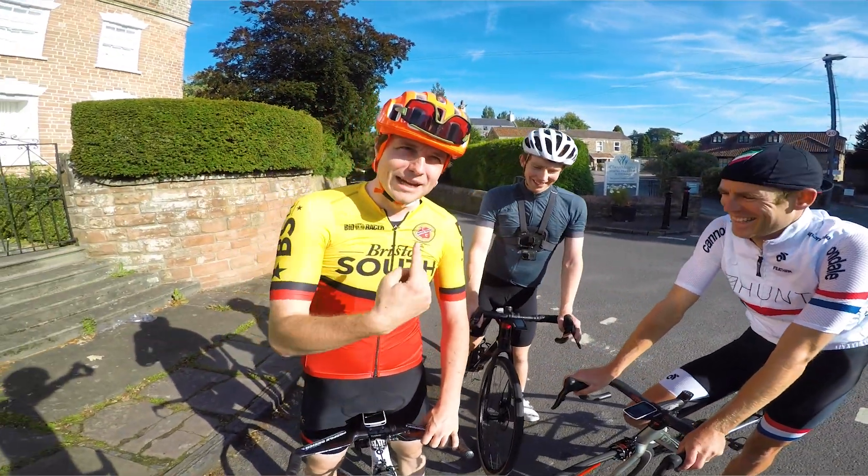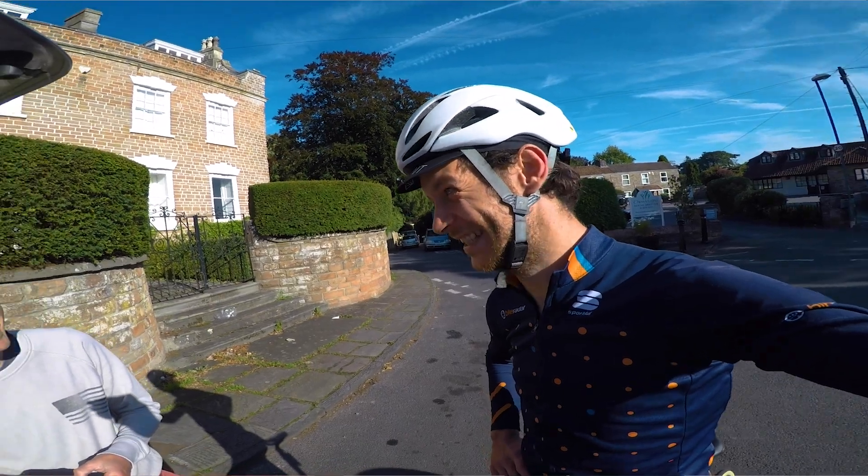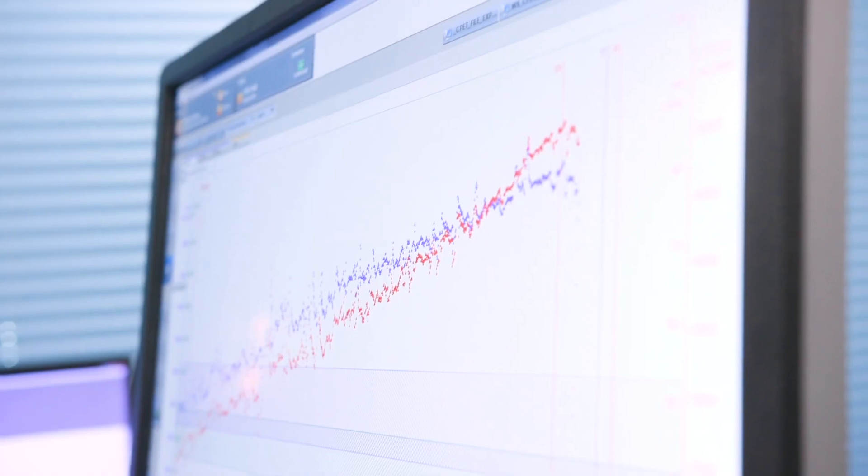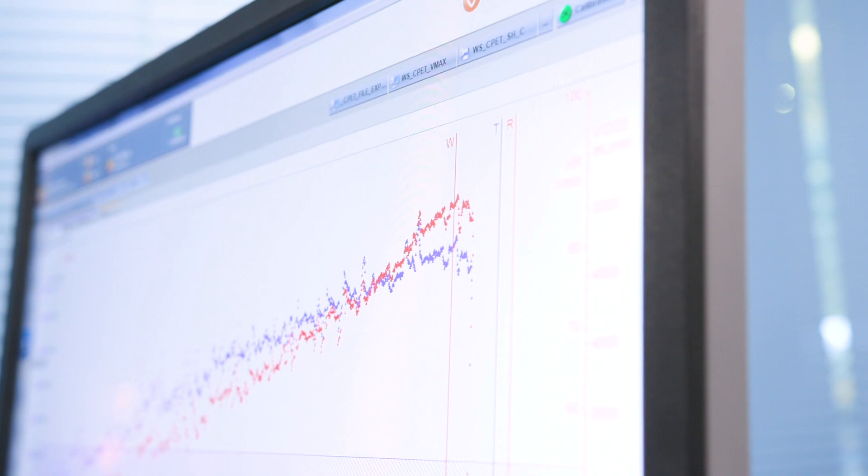But before we find out how Andrew got on, it's worth mentioning that he isn't a pro. He's got a full-time job as a solicitor and a newborn baby. So basically he's just an ordinary guy living in the real world, and when you find out about his results, that should make them all the more remarkable.